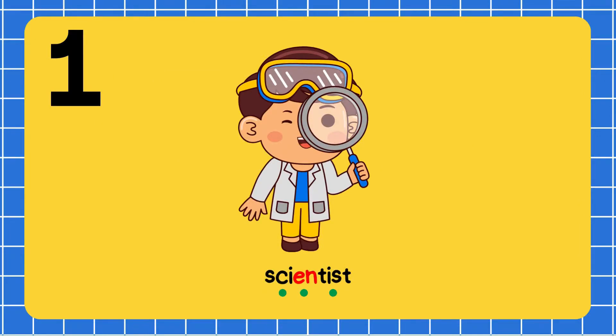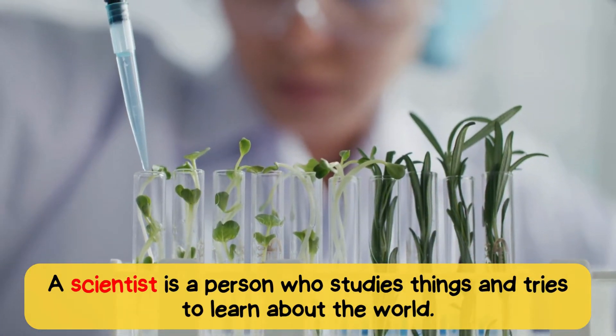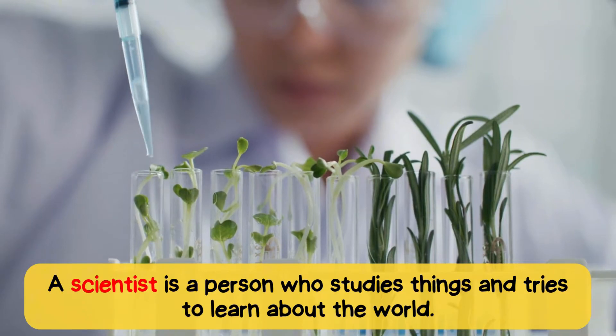Sci-en-tist. Scientist. A scientist is a person who studies things and tries to learn about the world.